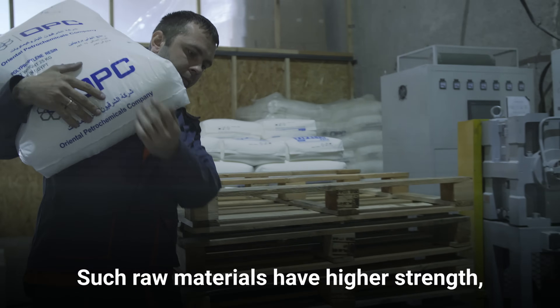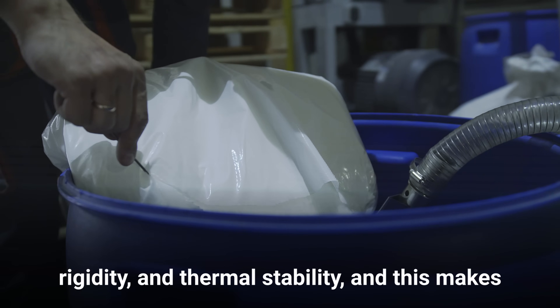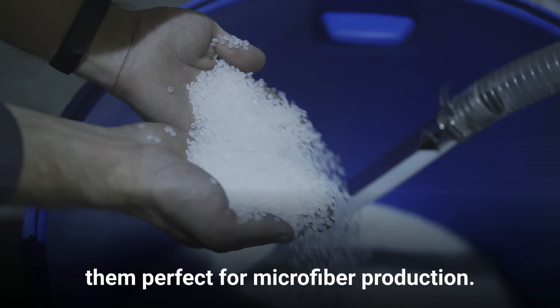Such raw materials have higher strength, rigidity, and thermal stability, and this makes them perfect for microfiber production.